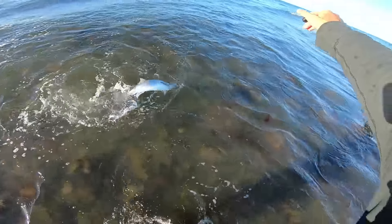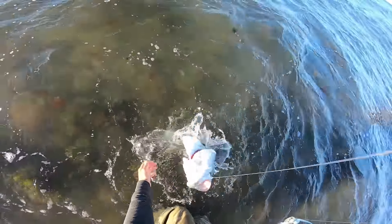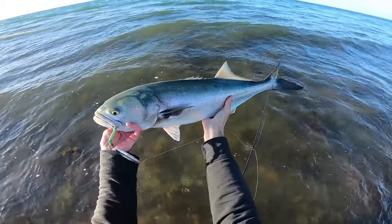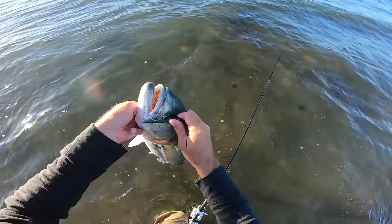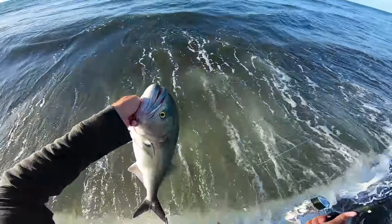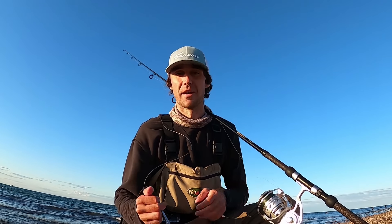Oh yeah, that is a respectable bluefish right there on the diamond jig — heck yeah, check that out! I love it in the spring, early summer, when the water's still chilly and they're that really light green bluish turquoise color. All right, let's get him back quick — that was a pretty long fight. And there she goes. That was a tank!